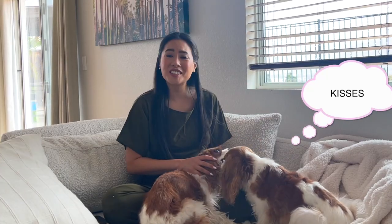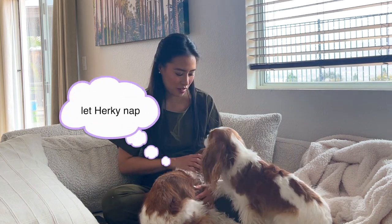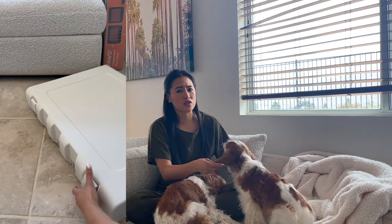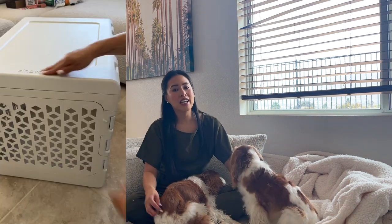What I like most about it is that it's pretty light for a crate and that it's collapsible. Right when I got it, it was very important to me to assemble it right away to see how the assembly was. I was very pleased to see that it was very easy to assemble and also very easy to put away and dismount. That's important to me because Milton always likes to follow me wherever I go, so being able to collapse the crate and bring it wherever I am — then pop it back up — is really useful.